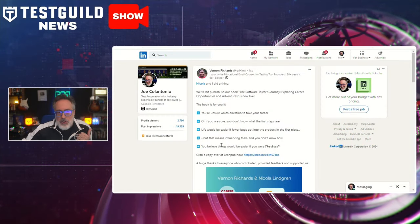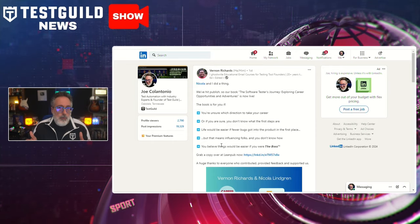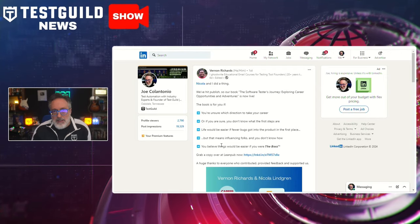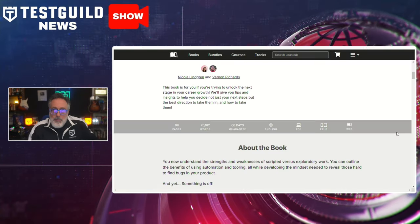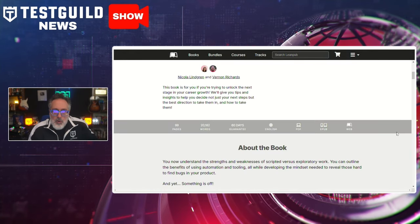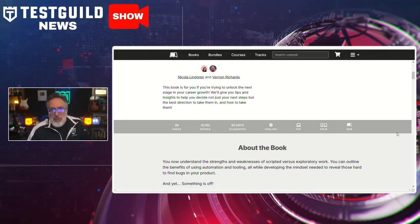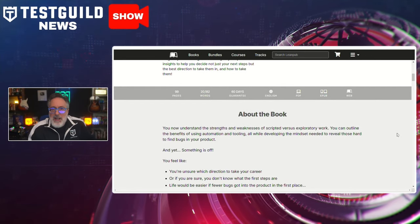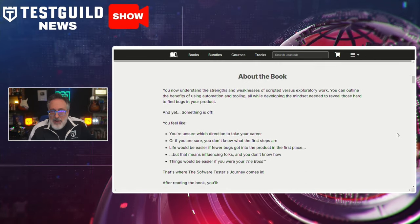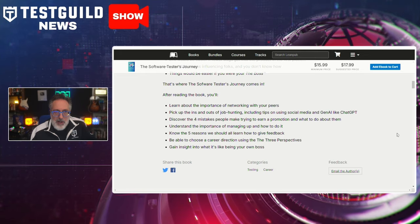I came across a new book that I'm really excited about. Posted on Vernon Richards' LinkedIn, he mentioned that him and Nikola just published a new book, The Software Testers' Journey: Exploring Career Opportunities and Adventures, aimed at helping software testers navigate their career paths. The book was designed for testers unsure of their next career steps, addressing challenges from tackling bugs before they reach production to building influence within development teams. Vernon and Nikola also provide practical advice for testers aspiring to take on leadership roles, highlighting ways to influence quality outcomes early in the development process.